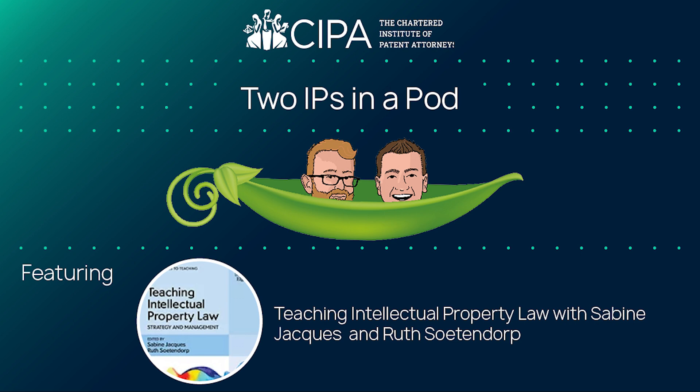I spent most of my academic life in Bournemouth, and was part of Bournemouth University establishing the Centre for Intellectual Property Policy and Management, which is a well-respected research centre, which continues to flourish, even though I left Bournemouth about 16 years ago. In my semi-retirement from Bournemouth, I joined City University as a visiting lecturer and have enjoyed working with undergraduates and post-graduates, not in the law school, in the business school, and bringing intellectual property concepts to them. Together with Sabine, we have bonded over the book we're going to be talking about today, which is Teaching Intellectual Property Law: Strategy and Management.